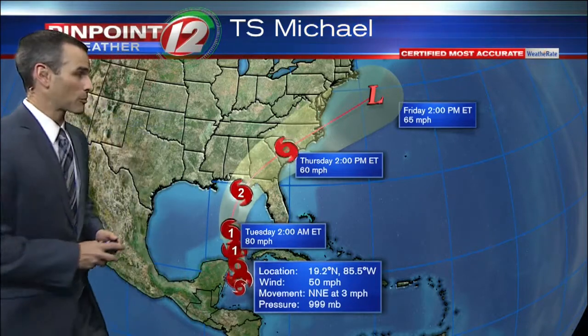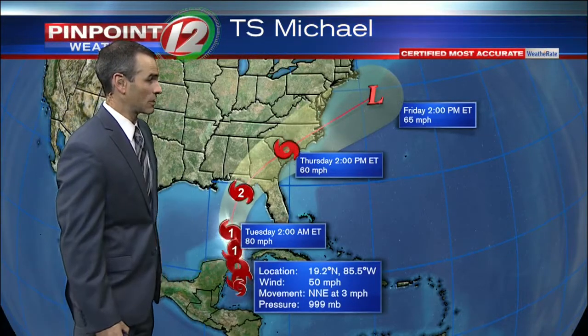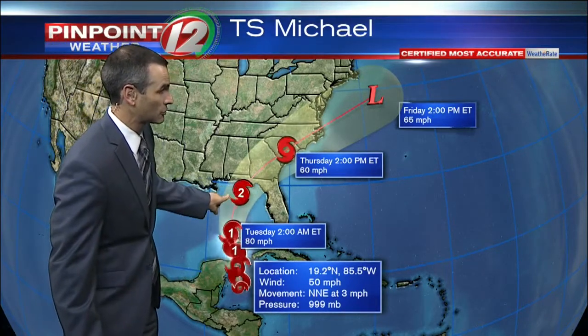Here's the latest on Tropical Storm Michael. Right now, maximum sustained winds of 50 miles an hour. Confidence is growing that this will make landfall somewhere along the Gulf Coast — maybe in Florida, maybe further to the west. Too early to lock in on a particular solution, but definitely folks on high alert along the Gulf Coast.